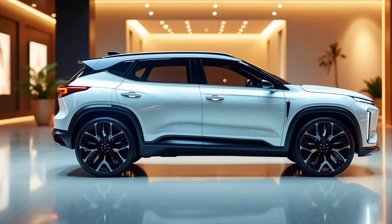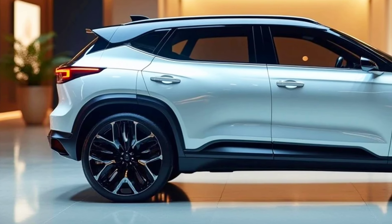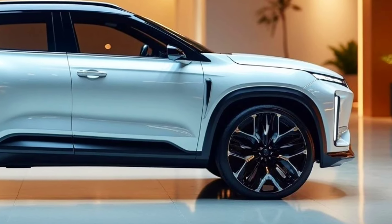Entering 2025, Suzuki has introduced a hybrid variant of the XL7, offering an eco-friendly touch without compromising the performance that has been its hallmark.